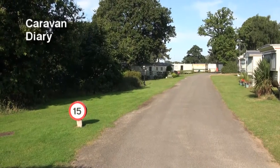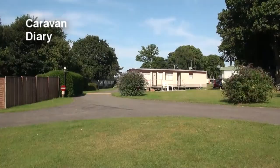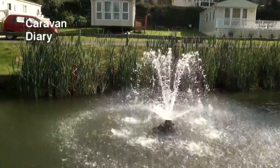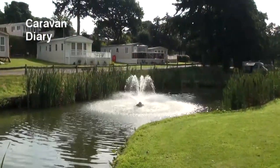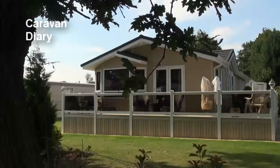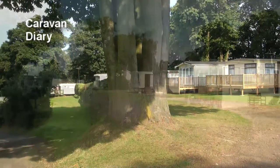What else? Well, it has static or holiday caravans, all owned by individuals with no hire fleet, set out in well-maintained and attractive settings. Some are very modern and pretty expensive, but there are also plenty of older models, some of which come up for sale from time to time.